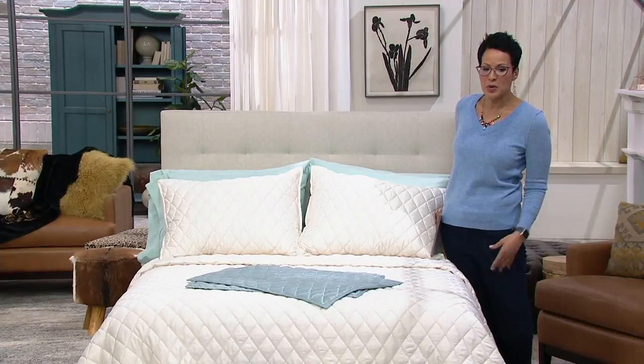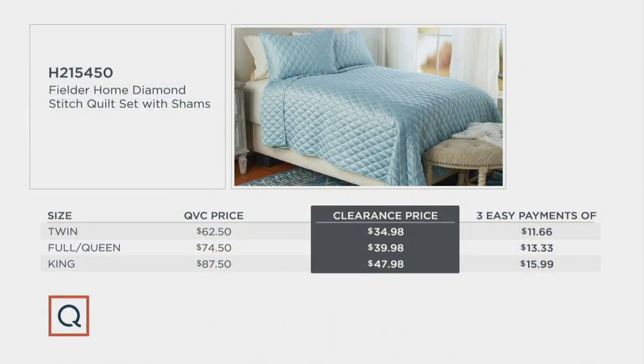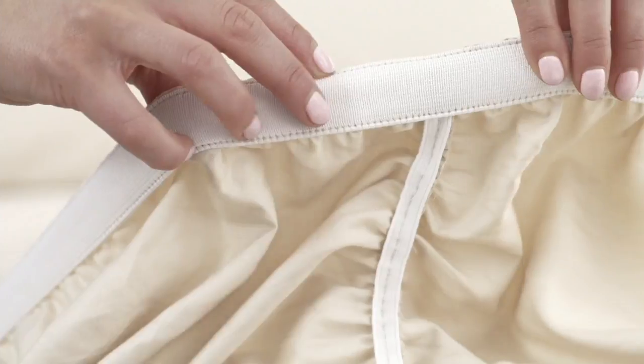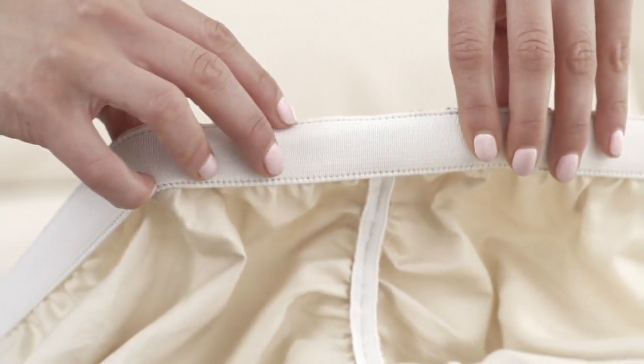The item number is H215-450. The QVC price starts at $62 and change, but our clearance price saves you $27 on the twin and $39 and change on the king. Easy pay is $11.66 to $15.99. This is great savings — an opportunity to make over your oasis. We spend a third of our lives in bed, so let's have that bed be inviting.